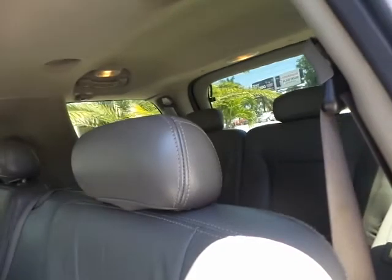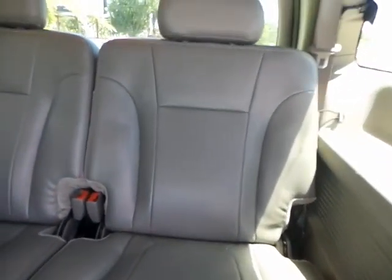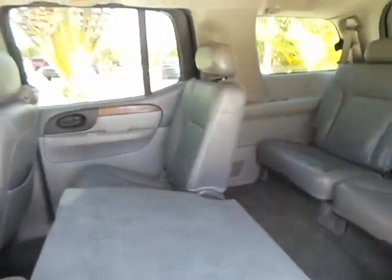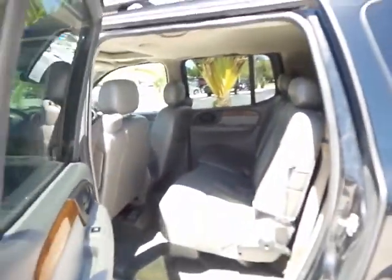Let me go ahead and flip this forward so I can show you the third row. Overall this is a very nice SUV. Now I'm going to go ahead and show you the front and take it for a test drive.